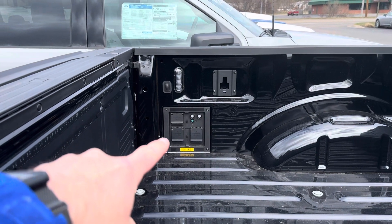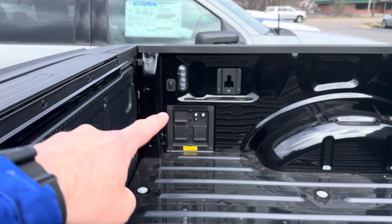You've got two 110s under there and a 220 under there.